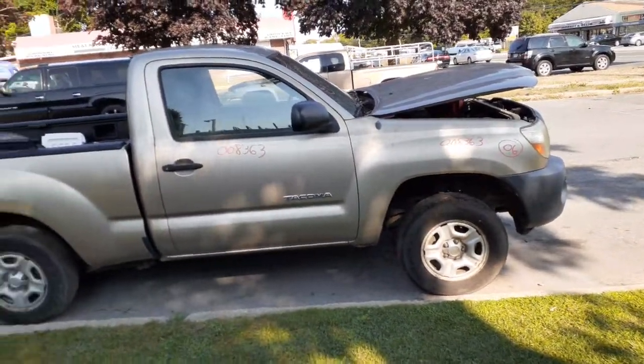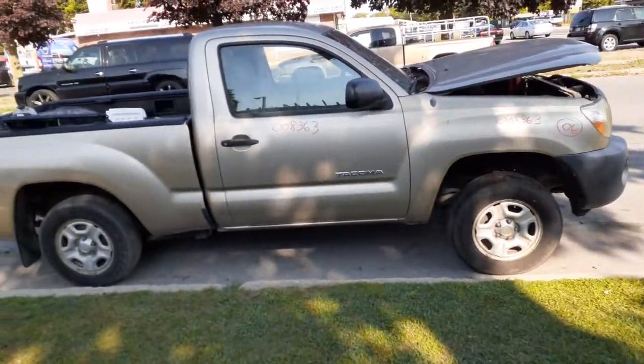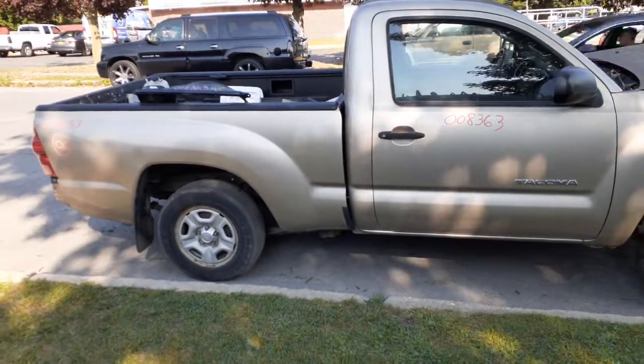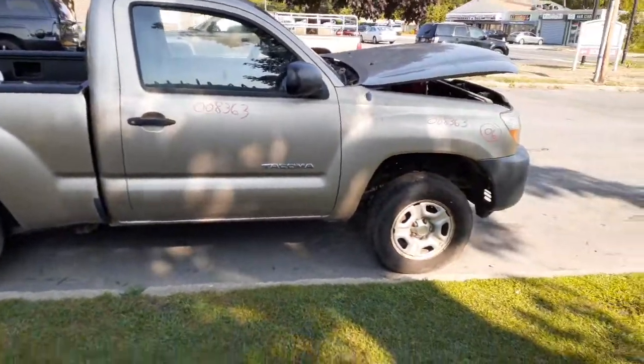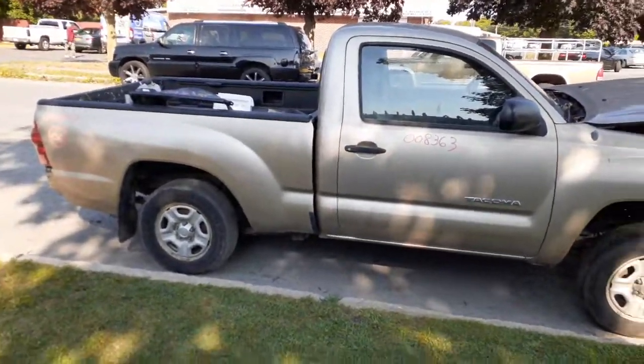Also, you've got 15-inch silver steel wheels, set of four — three with caps, one without. Pretty much that's it. If you need anything, give us a call and we'll be glad to help you. Ciao.